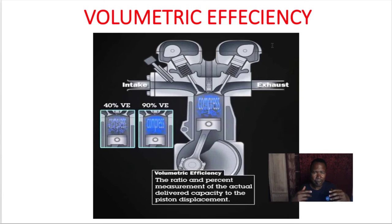Remember, volumetric efficiency is the ability to get air into the engine and compress it. A naturally aspirated engine runs anywhere from 80 to 90 percent efficient at wide open throttle — some cars a little less. When you add forced induction like a turbocharger, it can go 120 percent plus efficiency, which gives you more torque and more power. That was just a quick review — nice and short, right to the point.